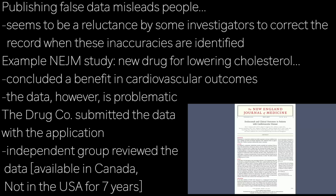And it's certainly striking that there seems to be a reluctance by some investigators in correcting the record when these inaccuracies are identified.